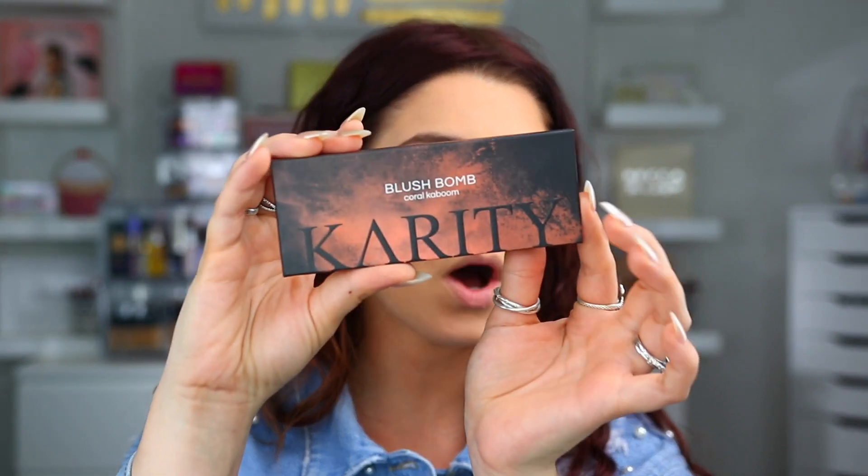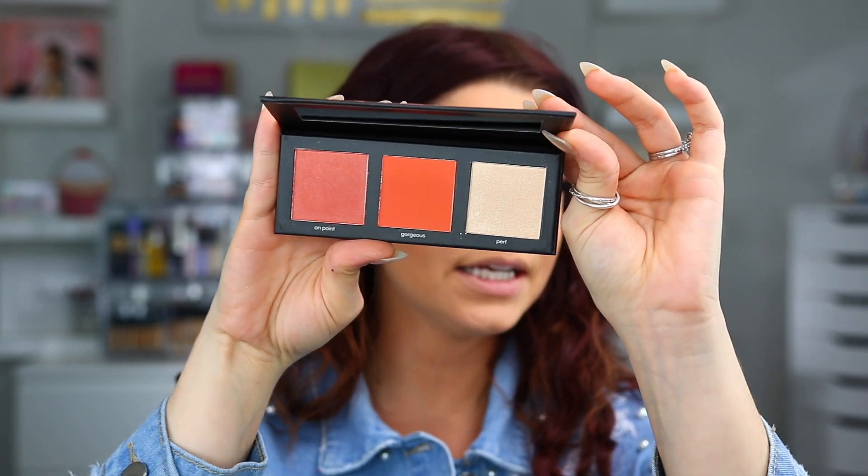I don't have a new bronzer to try out, so I'm just going to use the Hoola Bronzer from Benefit, and then we'll get into the blush palette from Karity, which I'm really excited to try. People always ask what I couldn't live without in my makeup routine, and two things would be mascara and bronzer — I feel like it makes such a difference. Now we're going in with the Blush Balm Palette from Karity.